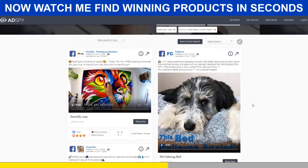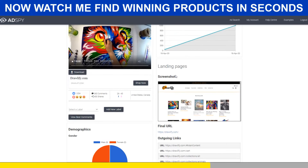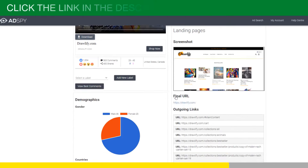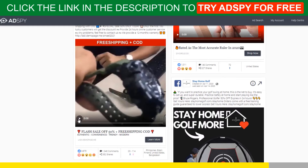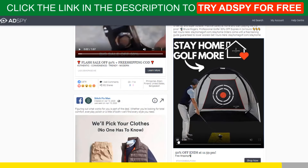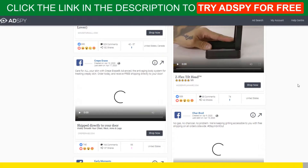Trust me, it's worth every penny. If you're serious about Shopify dropshipping, then you must acquire the resources that make success possible. Good news for our subscribers — we can get you a $50 discount for your first month of membership. Follow the link in the description to try AdSpy for free. You won't regret it.